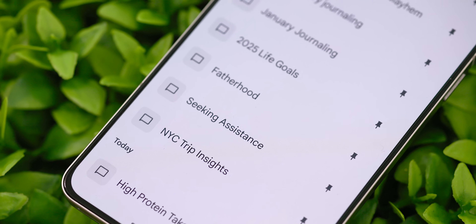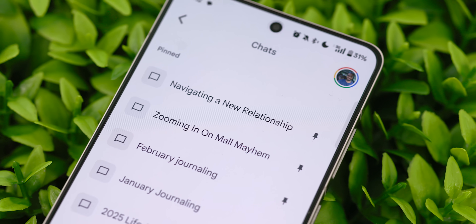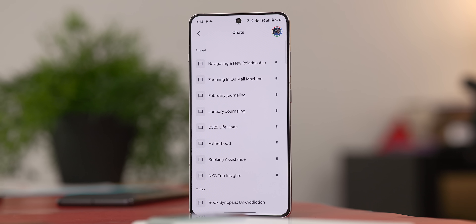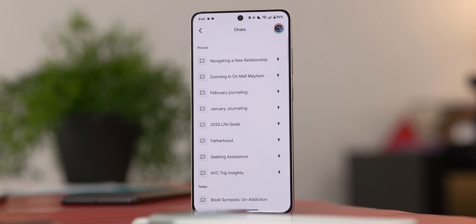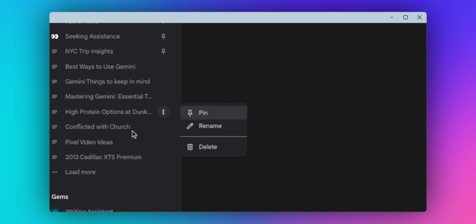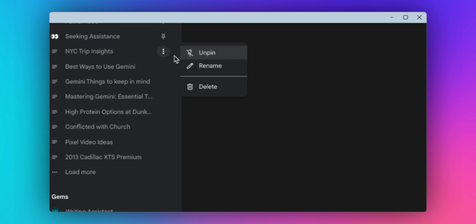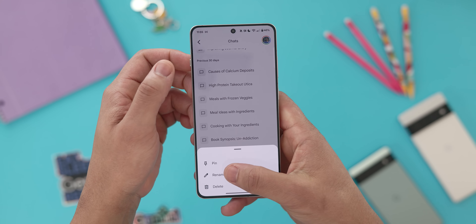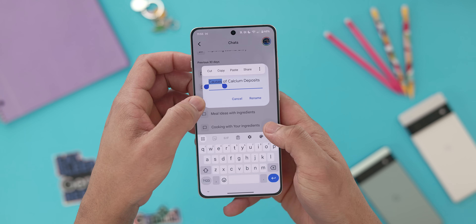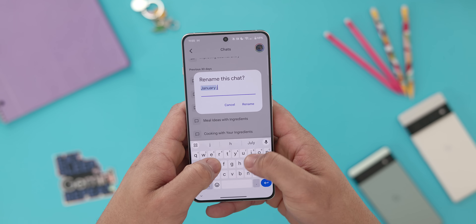This next one isn't really a prompt or a certain way to use Gemini, but I do think it is a really good idea to keep your chats and conversations organized within Gemini. As a daily user, this is something I wish could be done better. For now, I highly encourage you to pin conversations that you plan to frequently come back to and name them accordingly. For passing conversations or random questions, you don't have to worry too much. But if you have threads for journaling, gaming questions, cooking questions, keep them pinned and labeled accordingly — you'll definitely thank me later.